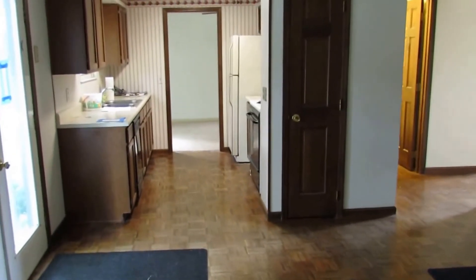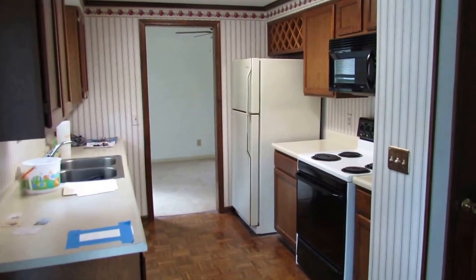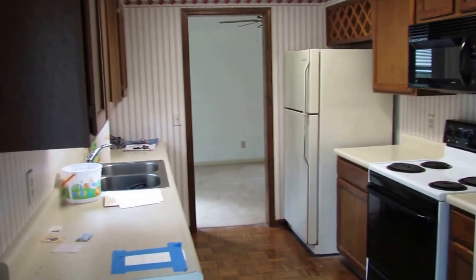Now we're going to walk back towards the kitchen to get you one last better view. You can see here it's a nice sized galley kitchen — plenty enough space for two people working at the same time, and enough cabinetry space to store everything needed.